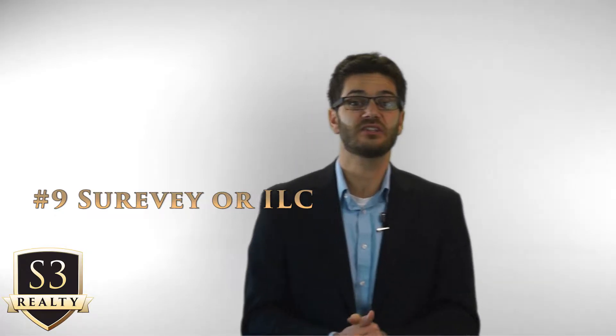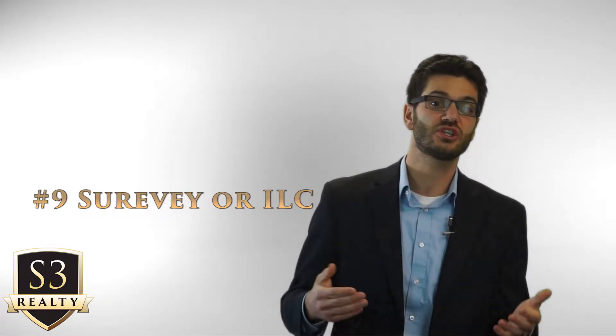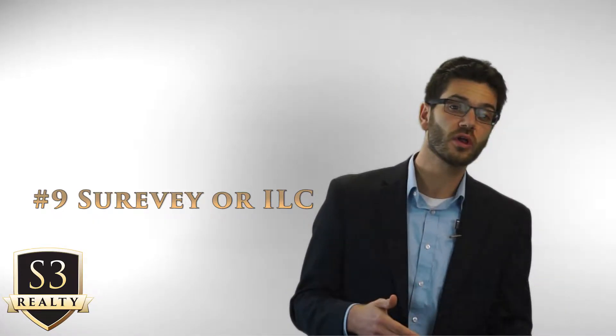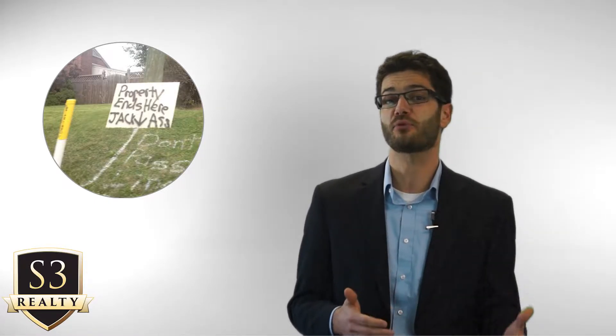Number nine is the ILC or survey. Sometimes a survey or ILC needs to be done — these are typically done in more rural areas or places like Manitou Springs or Old Colorado City, where the property boundaries may be unclear. Sometimes neighbors unintentionally build garages or sheds on the property line or even over the line, and these surveys need to be done to determine the boundaries. In most subdivisions or neighborhoods with fences or clear property lines, this step is often skipped.